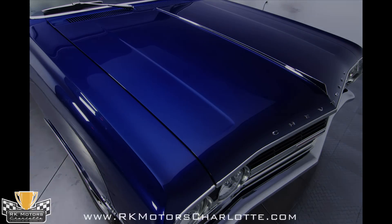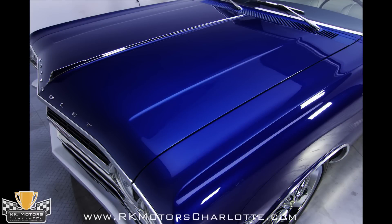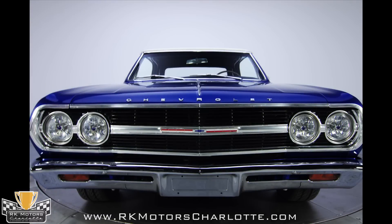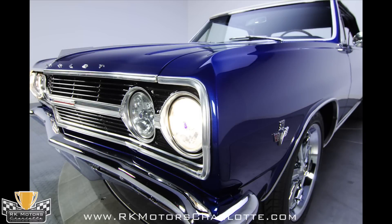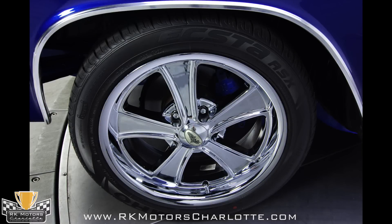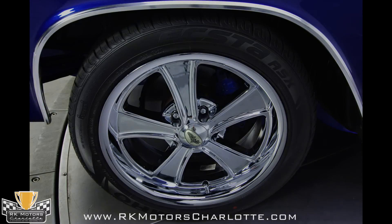The body is a super straight OEM shell that has been stripped bare and rebuilt from the steel up. As a frame off rebuild, there were no places for rust or damage to hide, and every imperfection was removed, repaired, or replaced. After months of work, it was finally ready for that stunning oriental blue candy paint from House of Color, which seems to radiate light from within.